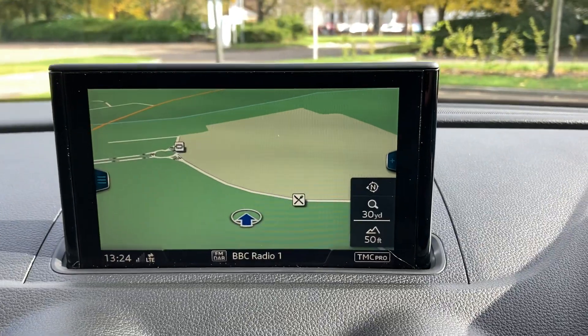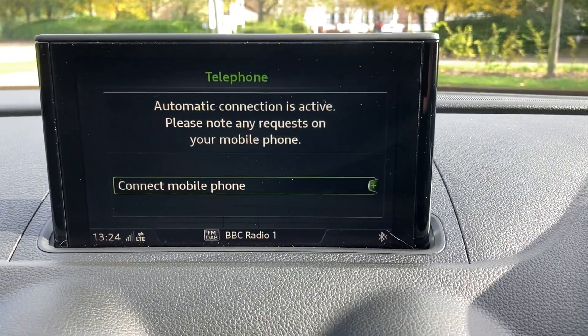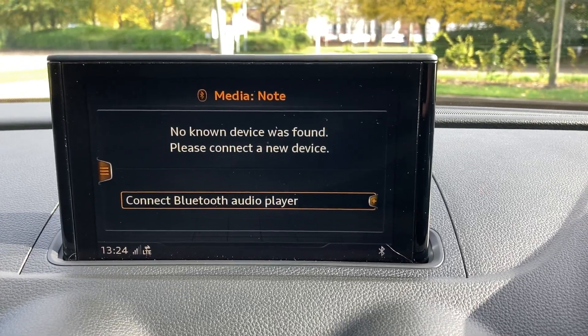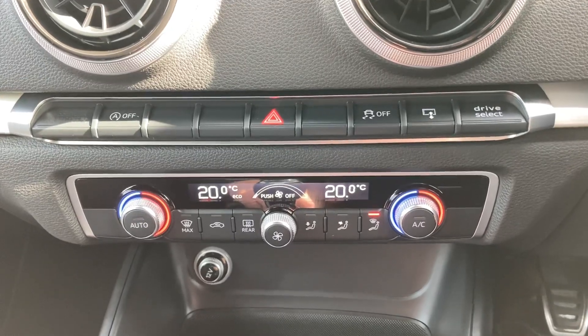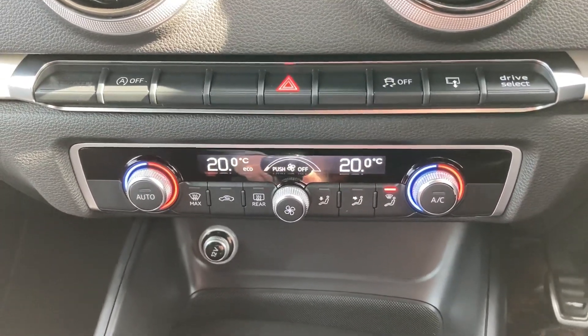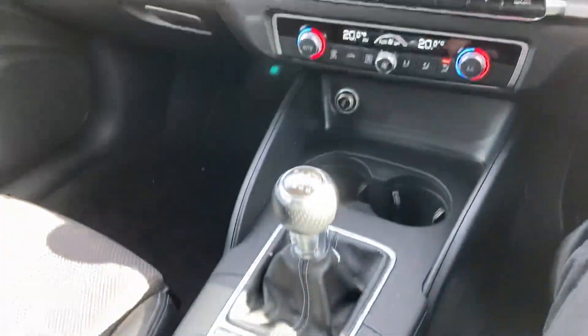Satellite navigation, Bluetooth telephone connection and media connection, dual zone climate control air con, six-speed manual gearbox, and push-button handbrake.